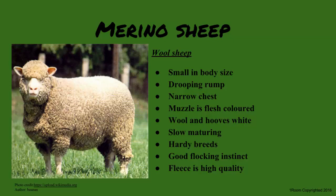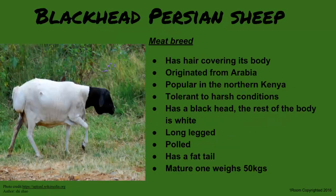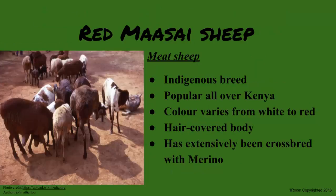Sheep's meat is called mutton. Meat breeds have very poor quality wool and include the Dorper, Blackhead Persian, and the Red Maasai. The Dorper is regarded as indigenous, developed by crossing Dorset Horn and Blackhead Persian sheep — white in color with black hair, highly adapted to hot and dry conditions. Blackhead Persian is a pure breed from Arabia, similar in appearance to the Dorper but polled. The Red Maasai is red to white in color with hair covering its body and has been extensively crossbred with the Merino sheep.